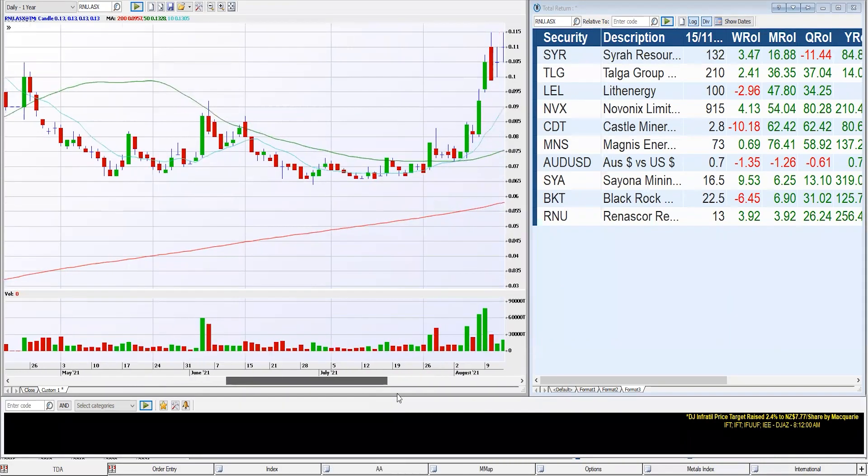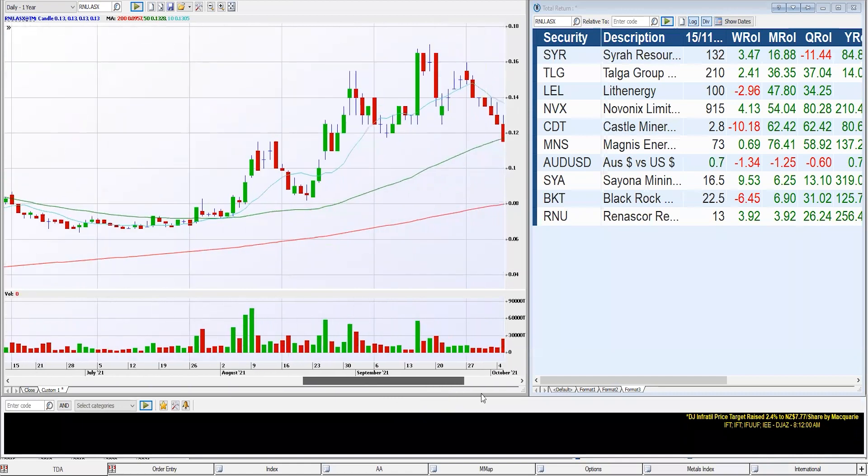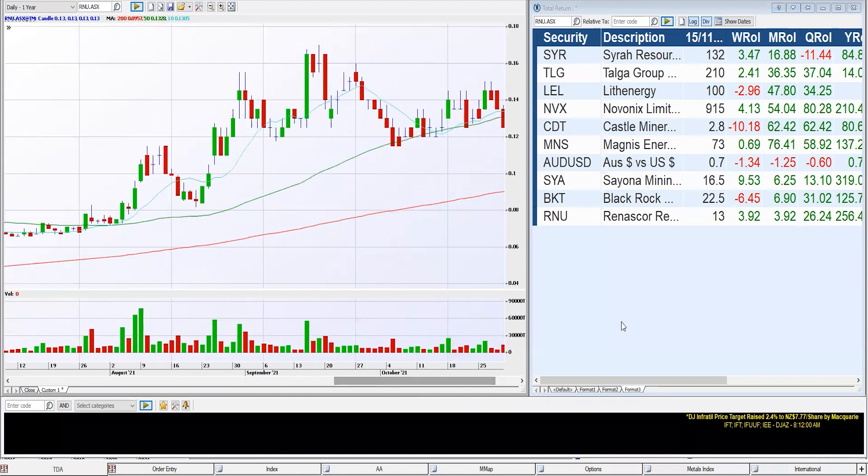When we're having a look at this chart, we're going to look at the daily chart for a year on the left-hand side. On the table on the right-hand side, we're going to look at the tickers, the name, the week, month, and quarter performance. We're really focusing on the monthly performance, which is the highlighted column here.